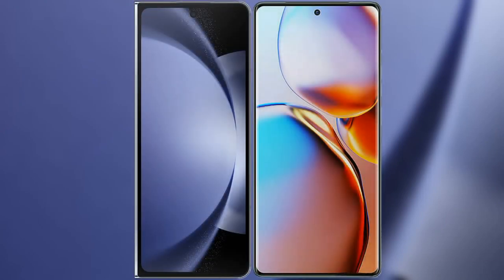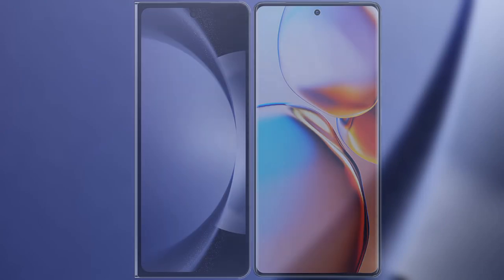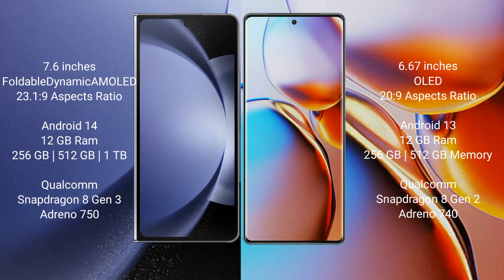I will compare the new Samsung Galaxy Z Fold 6 with the Motorola Edge 40 Pro. The Samsung Galaxy Z Fold 6 comes with a 7.6-inch foldable dynamic AMOLED display with a 23.1:9 aspect ratio. The Motorola Edge 40 Pro has a 6.67-inch OLED display with a 20:9 aspect ratio.